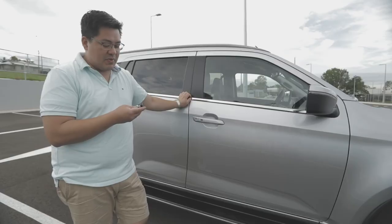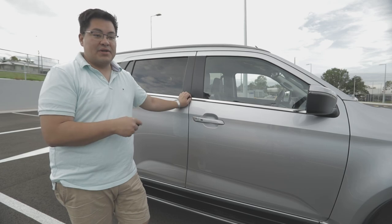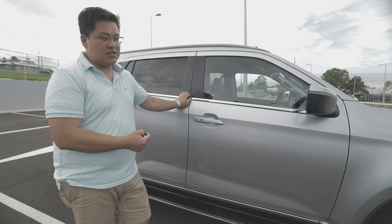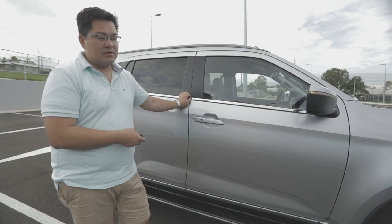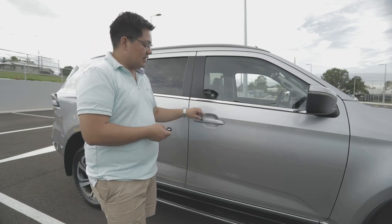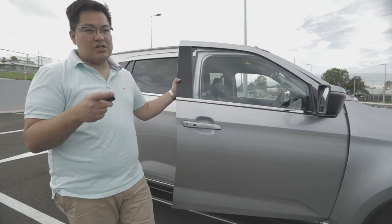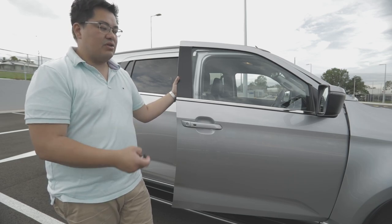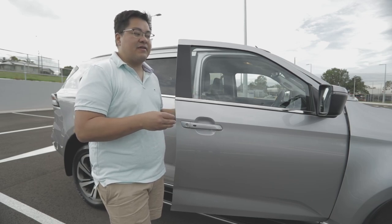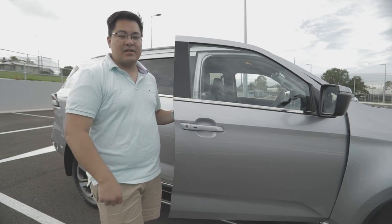One of the cool things with the MU-X is that it has remote engine start, which is super handy in summer to cool the car down or in winter to heat it up. Press the lock button, then push and hold the engine start button and it starts. To turn it off, repeat the same function. Interestingly, it actually turns off the engine the minute you press unlock — not even when you've opened the door — but it still does the job.